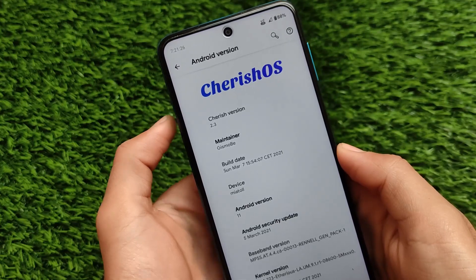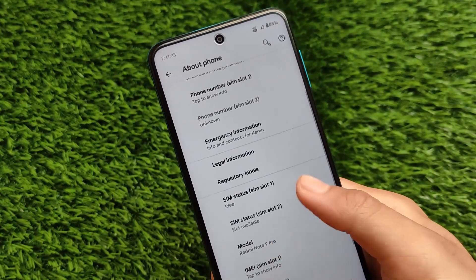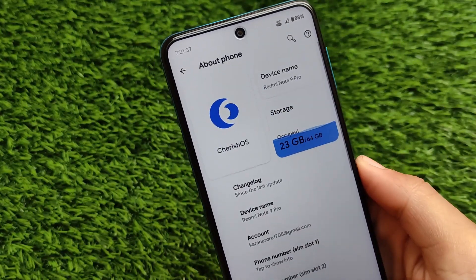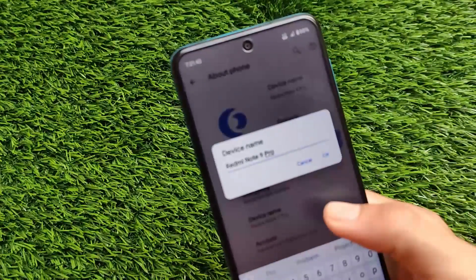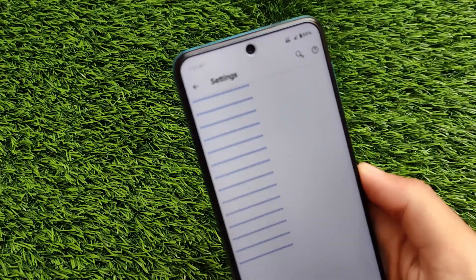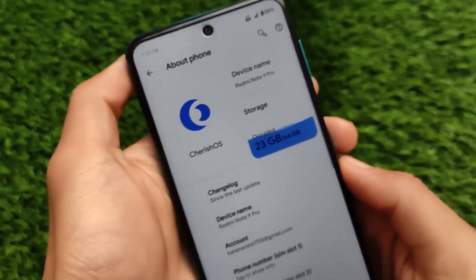This ROM is quite good and it was kind of underestimated, but it comes with many customizations and interesting features. This is Cherish OS which I'm going to share with you. I'll share links for two device groups — one is Miatoll which covers four devices, and the second one is for Redmi Note 8, which also has this Cherish OS 2.3 update available.